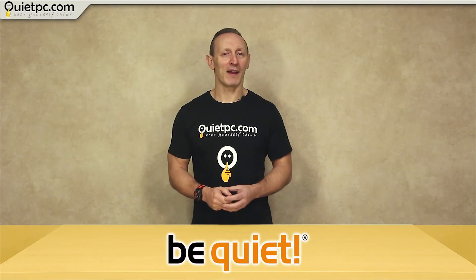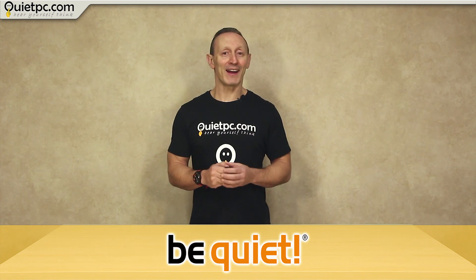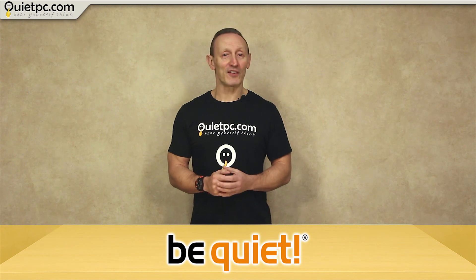Well there you have it — our range of BeQuiet products, which should be high on your shopping list. As a BeQuiet user myself I can certainly give it my seal of approval. Thanks for watching, stay tuned and I'll see you in the next video.